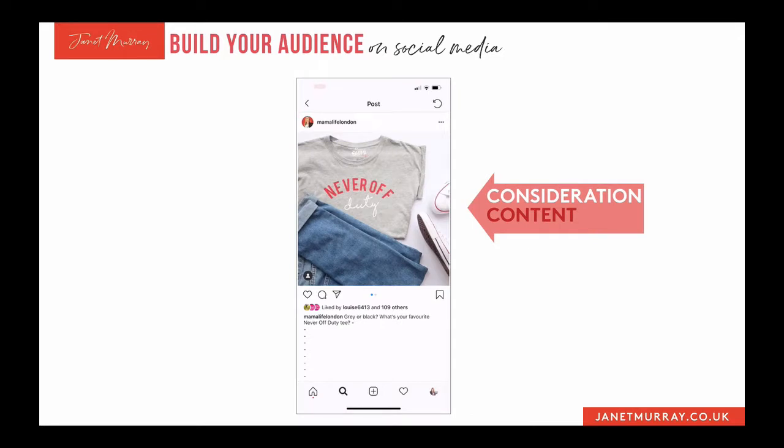This is her awareness content — the first stage of your journey with any customer or client. You're building awareness of the kind of problems you solve, answering people's questions, being a helpful person. You may bring your products and services in at that stage, but only if it's relevant. You're not trying to shove your products or services down people's throats.